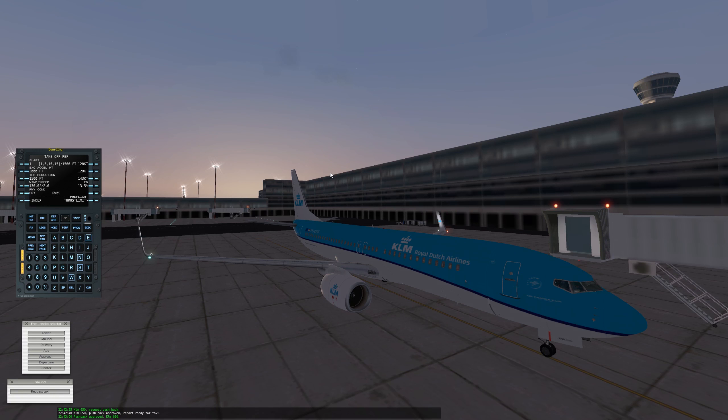Dear passengers, this is your captain speaking. Welcome on today's flight from Amsterdam Schiphol Airport to London Heathrow Airport. Our flight will be approximately one hour long.